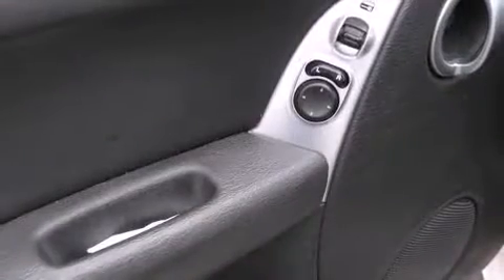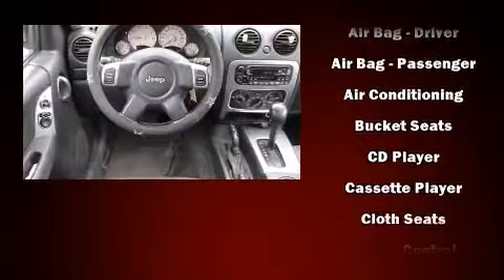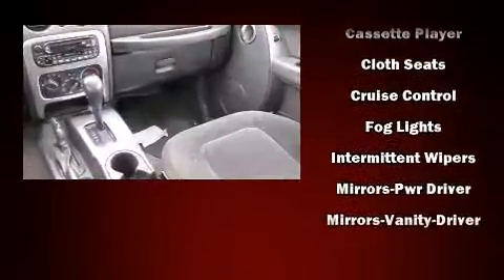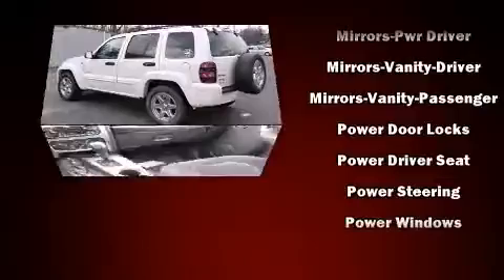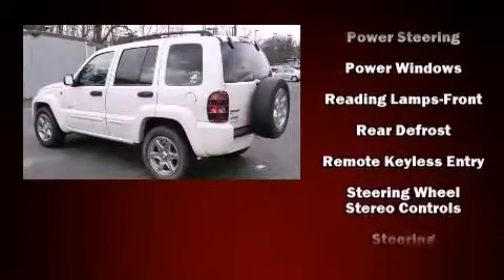Audio features include a CD player with AM/FM radio and six well-positioned speakers. Safety equipment has been integrated throughout, including dual front impact airbags with occupant sensing, a panic alarm, and four-wheel disc brakes. A Carfax history report provides you peace of mind by detailing information related to past owners and service records.